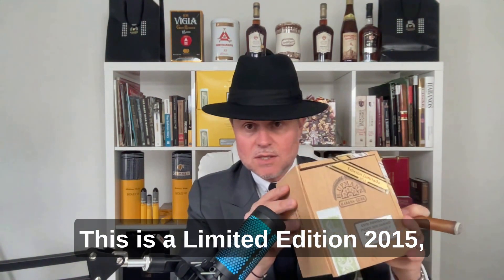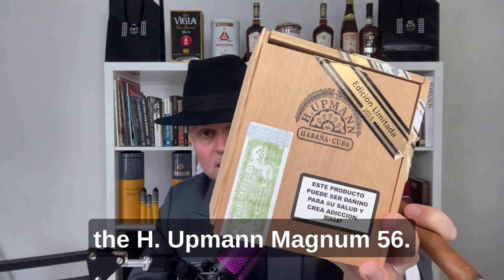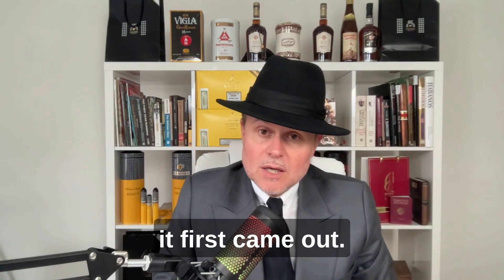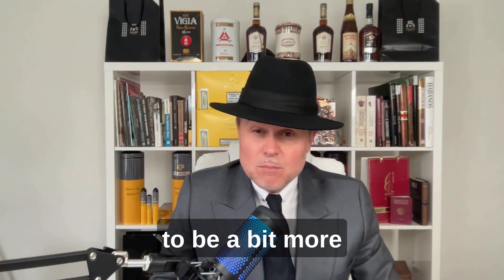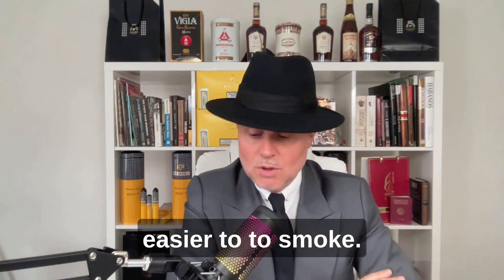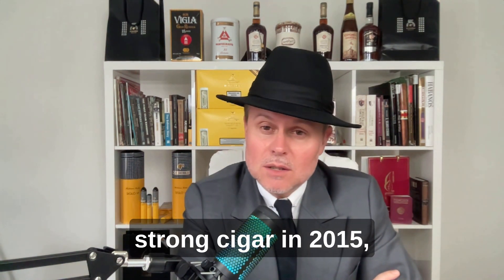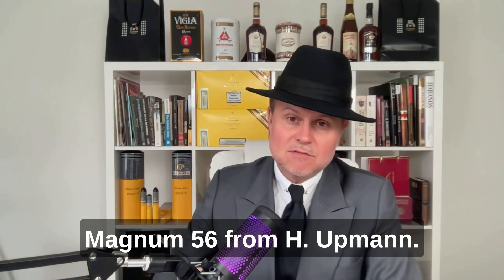This is the limited edition 2015, the H.A. Upmann Magnum 56. It was so strong when it first came out. Now the cigar is starting to be a bit more mellow and soft — easier to smoke. It was really, really hard, a very tough strong cigar back in 2015. The Magnum 56 from H.A. Upmann.